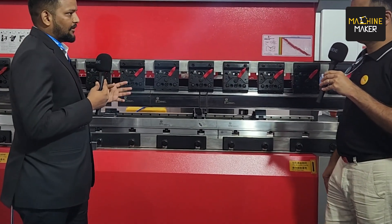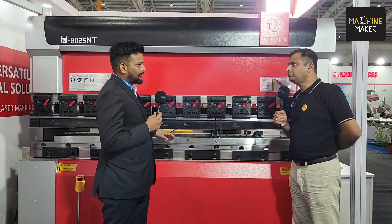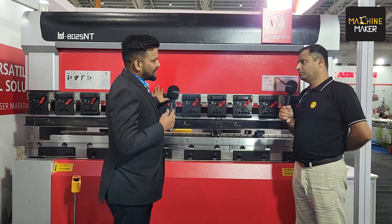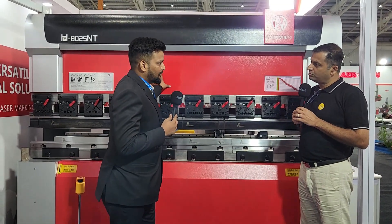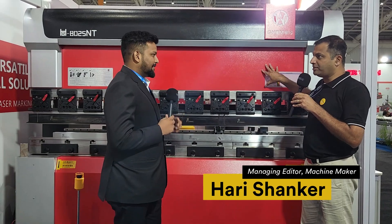The machine can bend sheet to an accuracy of 0.1 degree, making it a high-end machine. It is suitable for kitchen equipment, automobile applications, and similar industries. This machine has a very precise machining process — this particular model is 80 ton.